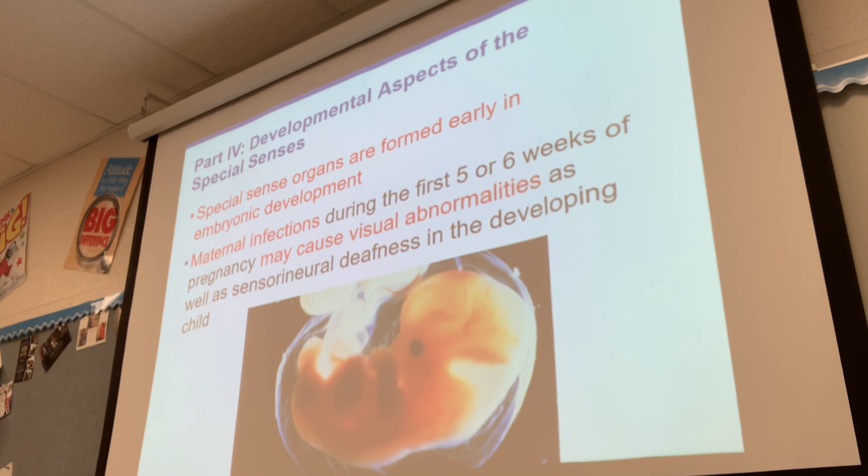Couples who are actively trying to have children are encouraged to take prenatal vitamins early on — even before getting pregnant — so their body builds up the different nutrients needed. Specifically, folic acid is very important.